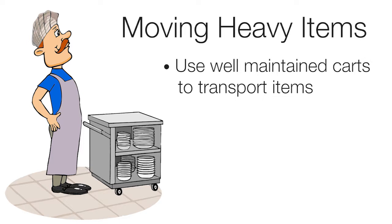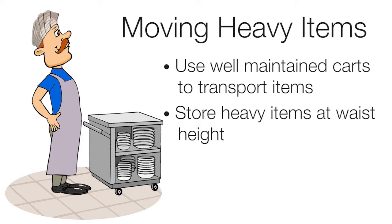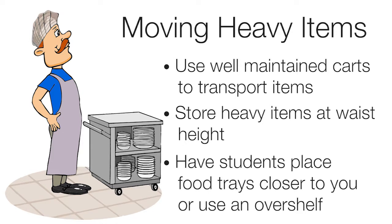Moving heavy items: use well-maintained carts to transport items. Carts should be pushed, not pulled. Don't overload carts and don't load them top-heavy. Keep elbows close when pushing a cart. Store heavy items at waist height. Other items can be stored between knees and shoulder height. Minimize your reach. Have students place food trays closer to you or use an over shelf.